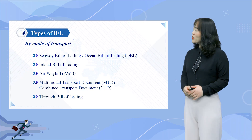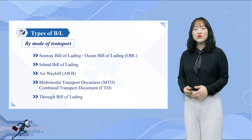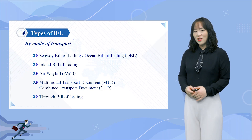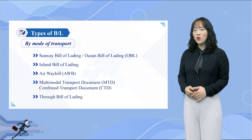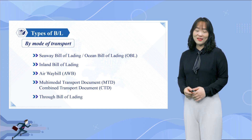An Ocean Bill of Lading is a document required for the transportation of goods overseas across international waters. If the goods need to be transported via land first, or the shipper needs to travel further in the destination country after arriving at the dock, there is going to be an additional document needed — this is known as the Inland Bill of Lading.